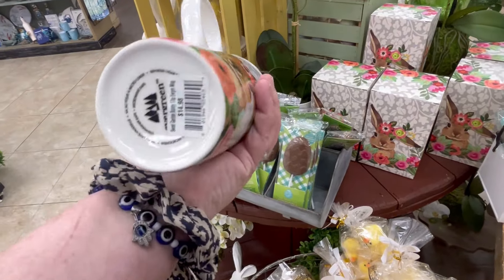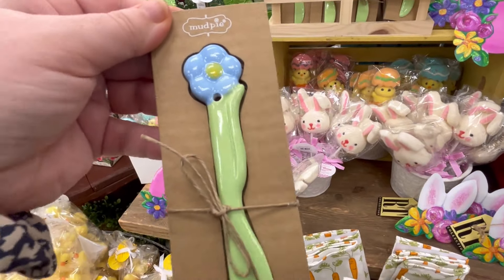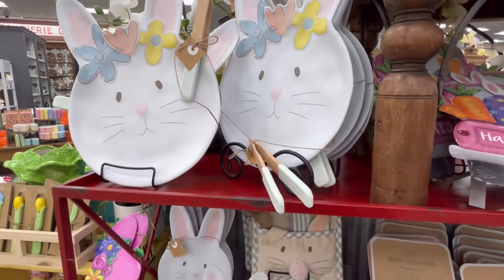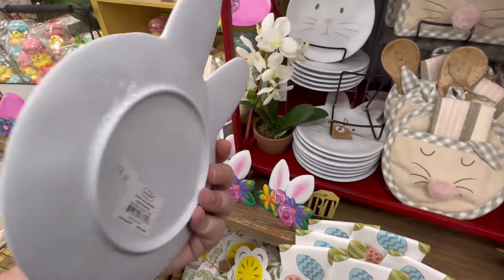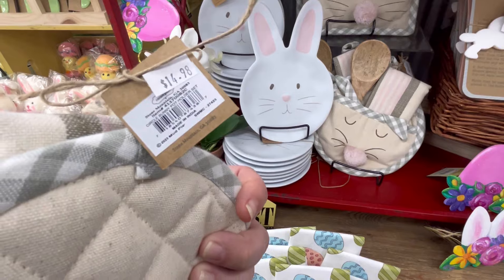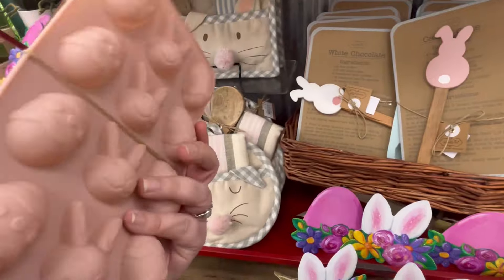They also have pretty decently priced gas, I will say that. A really cute mug with a bunny on it — but you guys let me know, what is this hole for right here? I'm thinking this is just like a cheese knife. $7.48, super cute. You can also purchase a lot of stuff at Buc-ee's online, and it looks like they've recently partnered with Walmart to offer their retail through there, so that's really cool. I'll put some links in the description below so you guys can check them out.